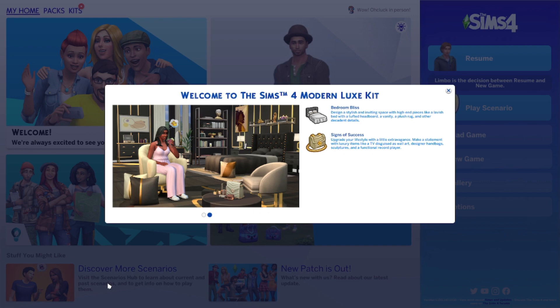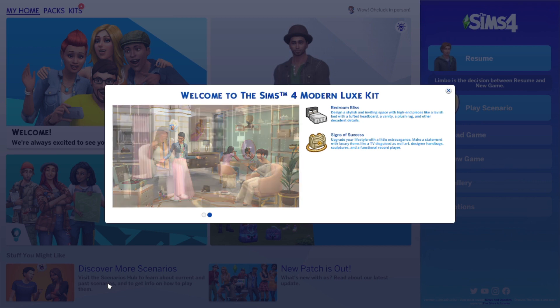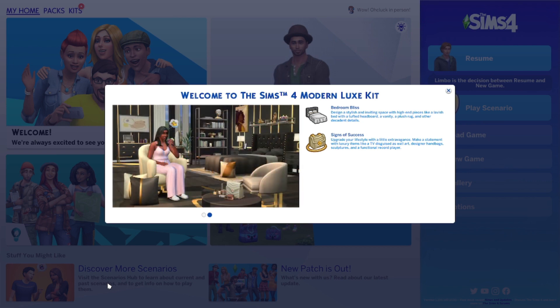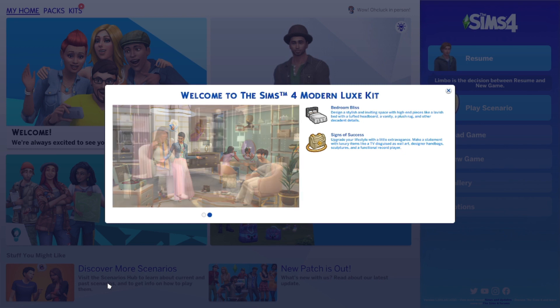Hi everyone, it's Tiffany. I'm back in The Sims 4 and we are here with another kit overview. Two kits were released today at the time of me filming this. We had the Poolside Splash kit, which I already filmed a video on - make sure you check that out if you're interested, that was the Create-a-Sim kit. And now we are here with the Sims 4 Modern Luxe kit, which is a build/buy kit. I'm always here for the build/buy kits, I love it!